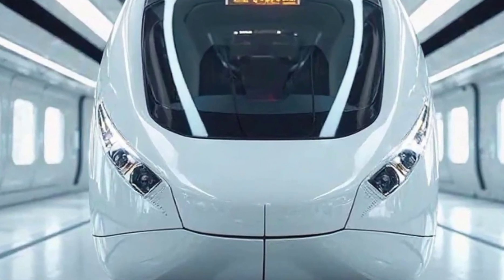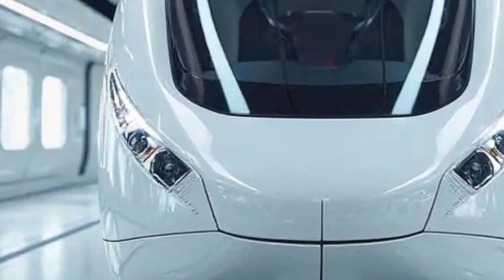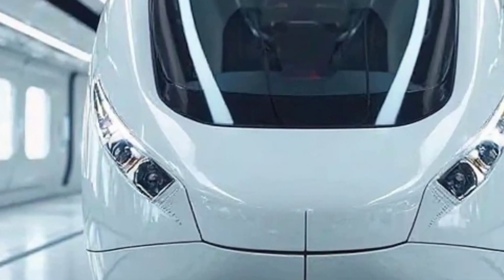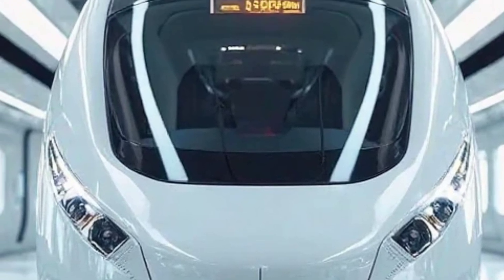Every coach is equipped with wireless charging ports, digital entertainment screens, and bio-vacuum toilets, making it a perfect blend of luxury and practicality.